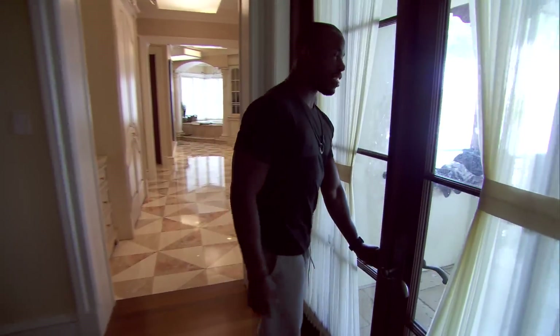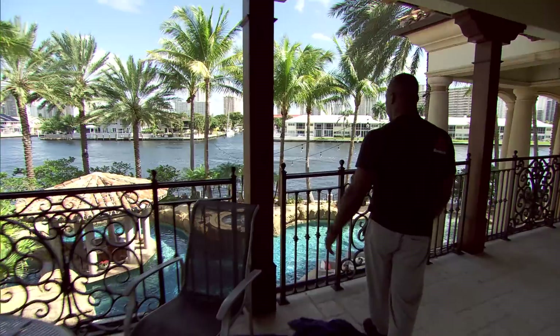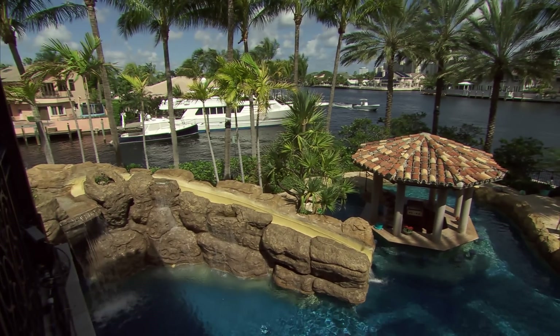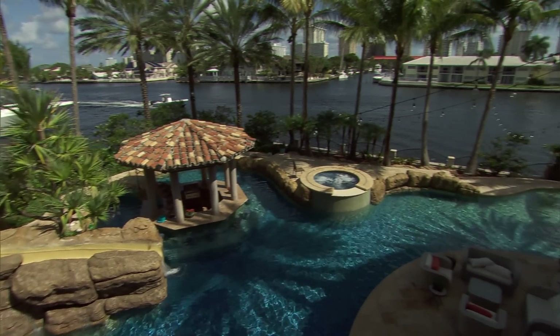We'll take a look out here first. Right here, every night, Domino's. We got a nice little view — another one of our balconies. Just come out here, you know, to just chill.